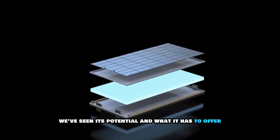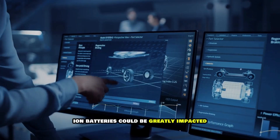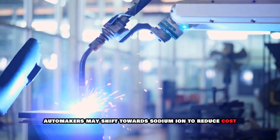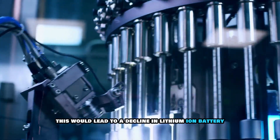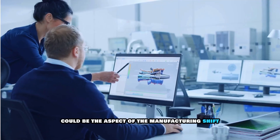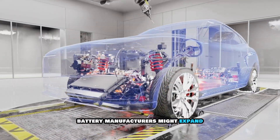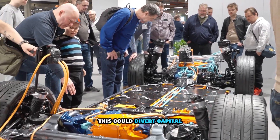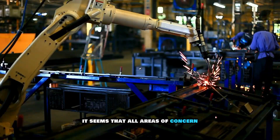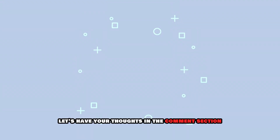With this CATL sodium-ion battery rollout, we've seen its potential and what it has to offer. How would lithium-ion batteries fare in the EV market? In terms of market share, if sodium-ion batteries prove reliable, automakers may shift toward them to reduce costs, leading to a decline in lithium-ion battery demand. Second, in terms of manufacturing shift, battery manufacturers might expand to support sodium-ion production, diverting capital investment away from further lithium-ion innovation and leading to stagnation in its development. It seems that all areas of concern — especially battery life cycle and energy density — have been dealt with by CATL. Let us have your thoughts in the comments section.